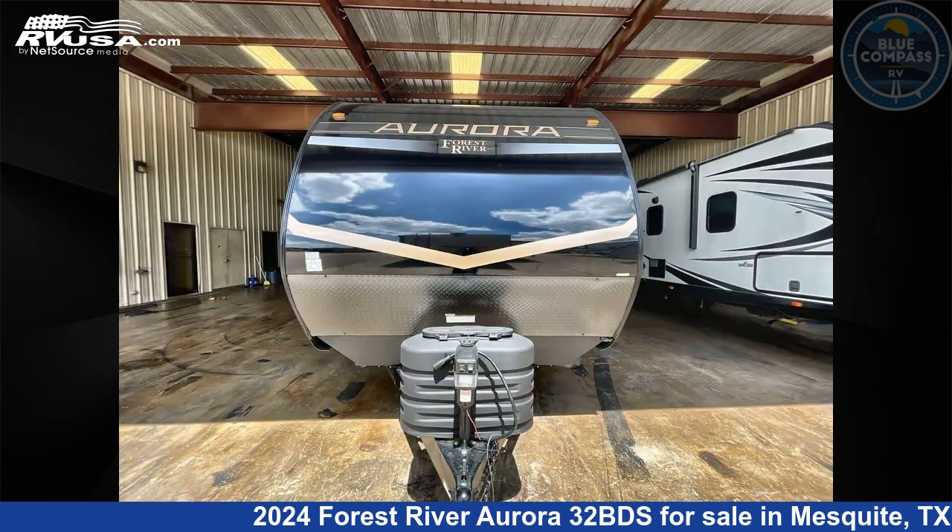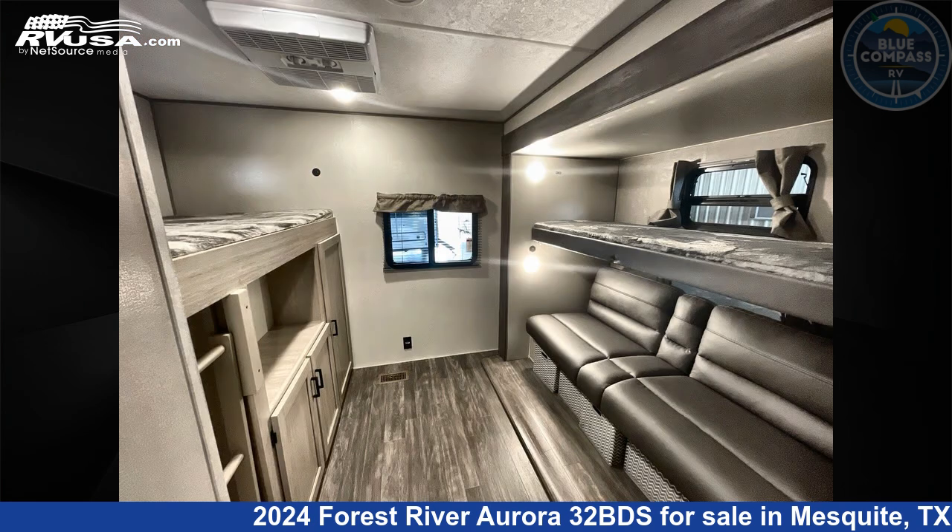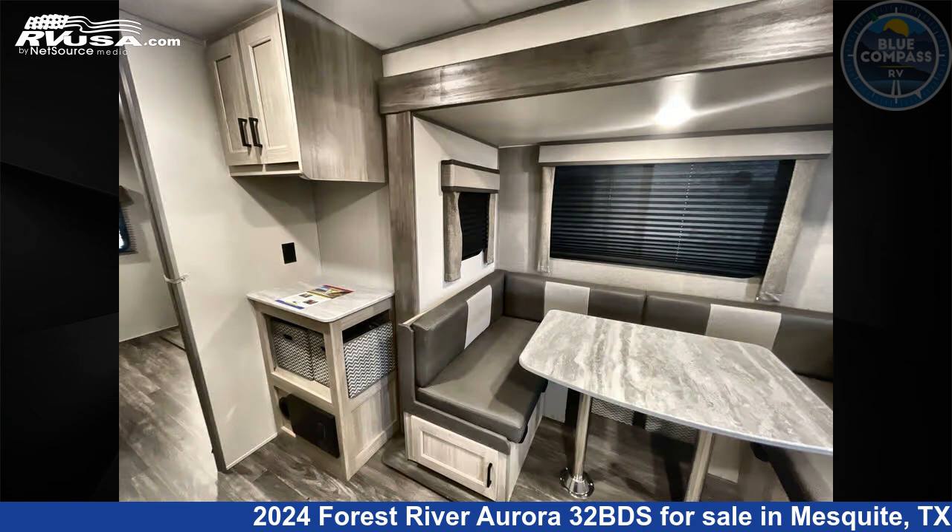This new Forest River is 36 feet 0 inches in length and features sleeps 8, slide out, and 44 gallons freshwater capacity.